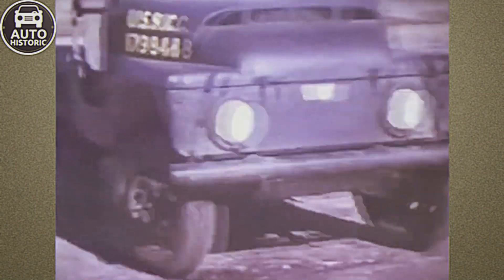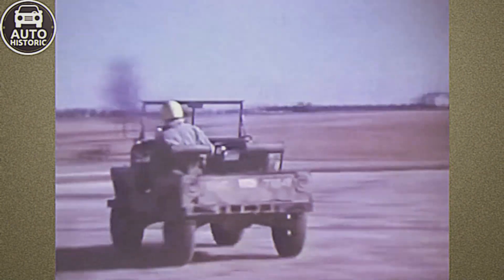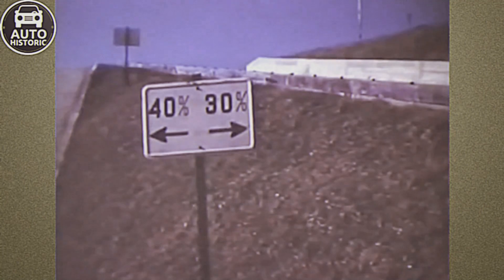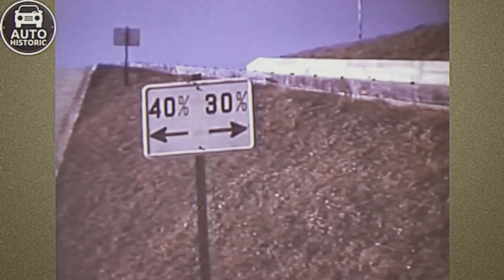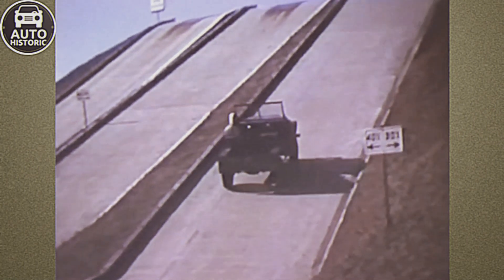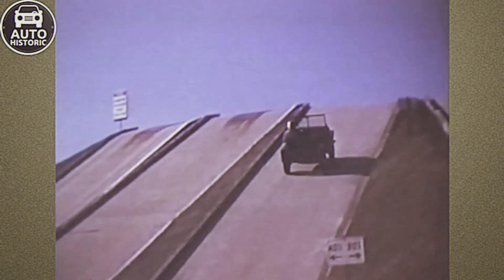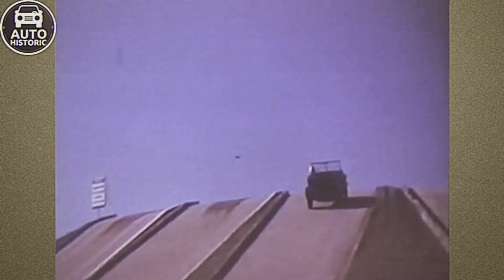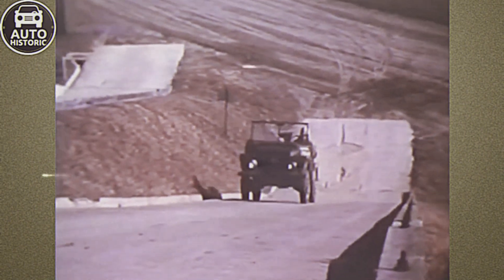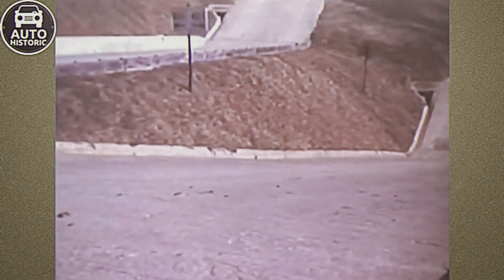So, what was this once top-secret off-roader like? Compared to the well-known M38 and M606 jeeps based on the Willys, the Mighty Might was truly diminutive. It measured just 2,567 millimeters long, 1,549 millimeters wide, and 1,679 millimeters tall, with a wheelbase of 1,650 millimeters. Extensive use of aluminum alloys kept the weight down to a dry weight of 760 kilograms and a curb weight of 790 kilograms.